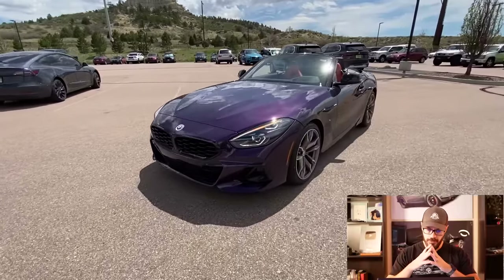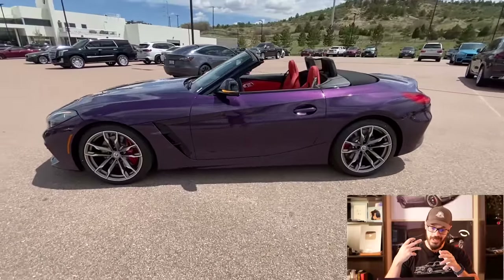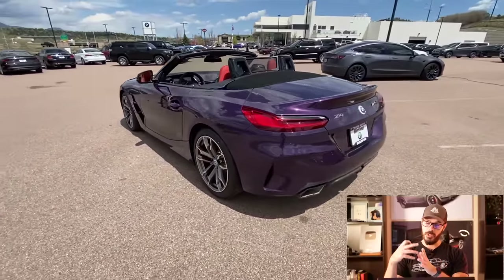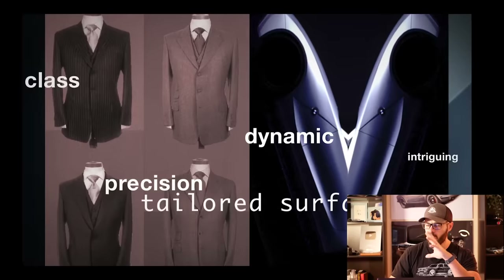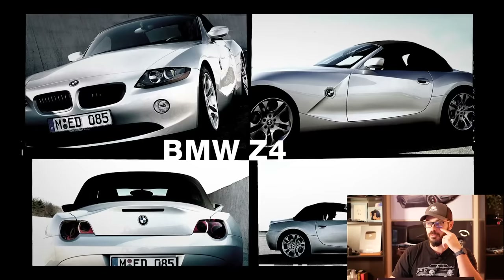BMW has finally done it. Something that was missing in the BMW Z4 is now coming for the 2024 model. What I'm talking about is, of course, the six-speed manual transmission straight from the Supra. It's going to be the exact same transmission, and I think this is a great idea because it's only this generation that didn't have the manual transmission for the Z4.